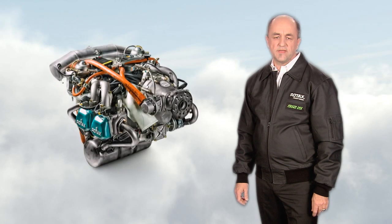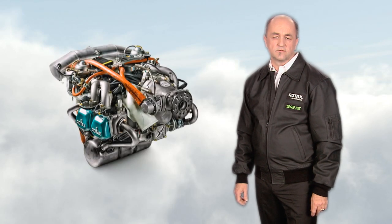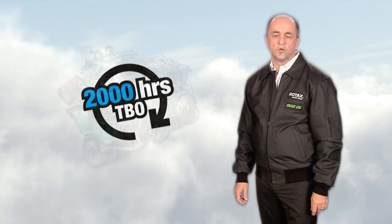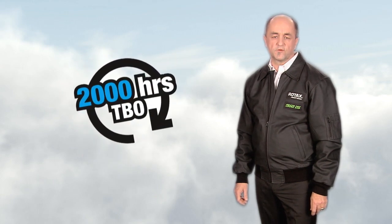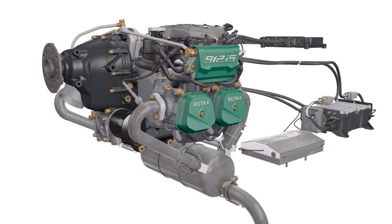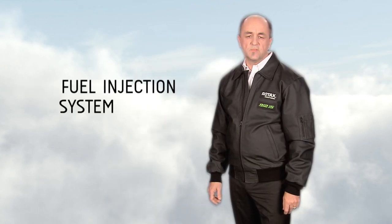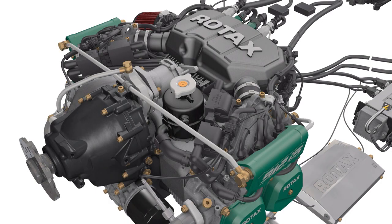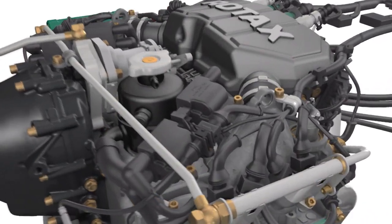The Rotax 912 IS aircraft engine is an evolution of the proven Rotax 912 family. The 912 IS engine shares the long history of reliability of the 912 family and maintains a TBO of 2,000 hours. Additionally to the innovative and compact design, the 912 IS engine brings modern technology and enhancements such as a fuel injection system, similar to the automotive industry's proven solution and optimized for the high requirements in the aviation industry.